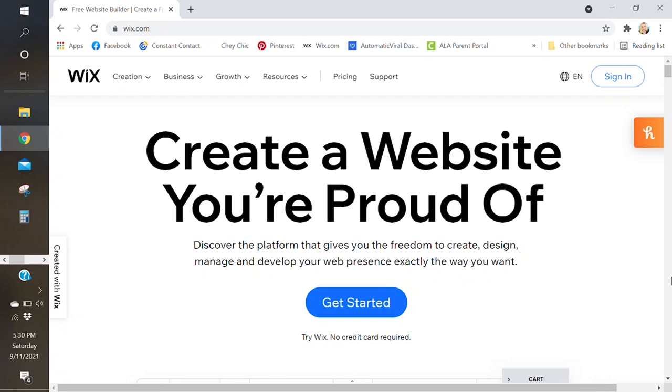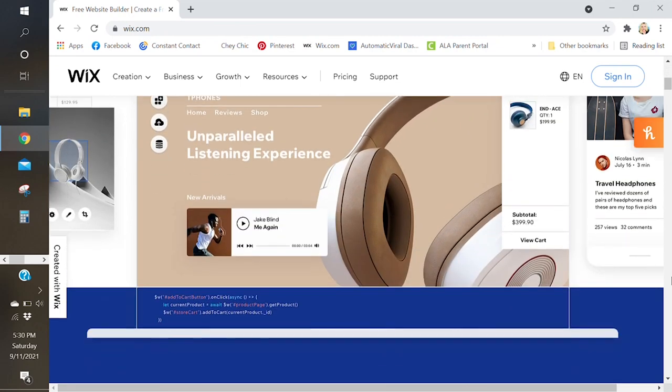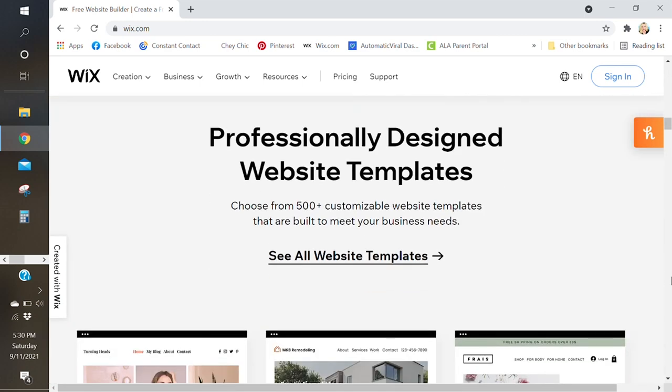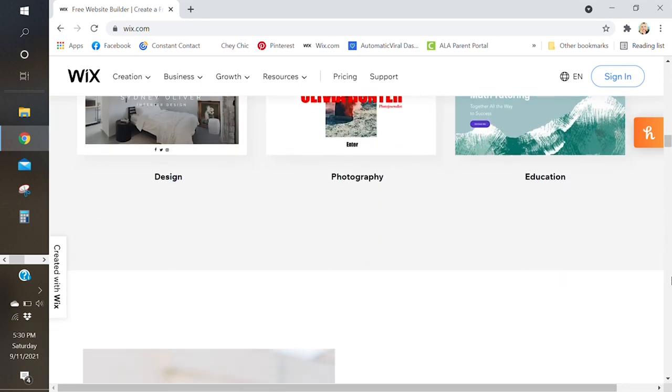The good news is you don't have to hire a web developer to have a great-looking website. There are many web services online that allow you to use templates and make it very easy to design your own website, even if you're not a designer. The service I use and love is Wix — you can find them at Wix.com. They're a leader in the market with hundreds of great templates, and there are all types of integrations that make this a fantastic resource for creating websites on your own.